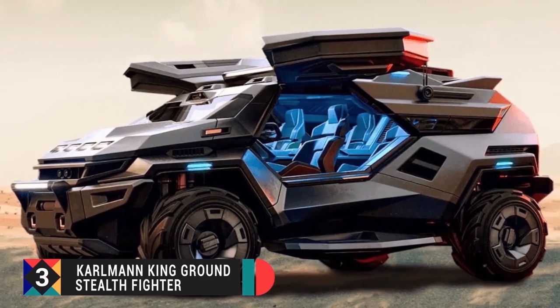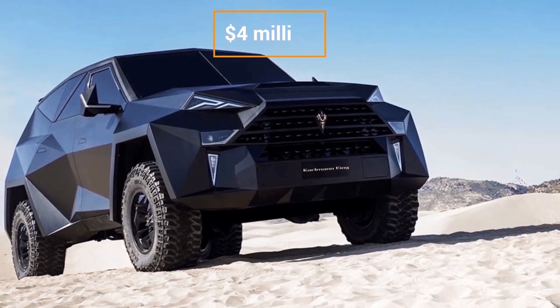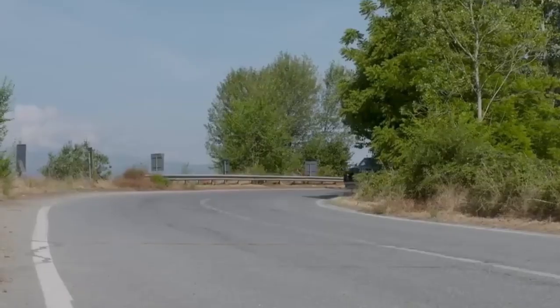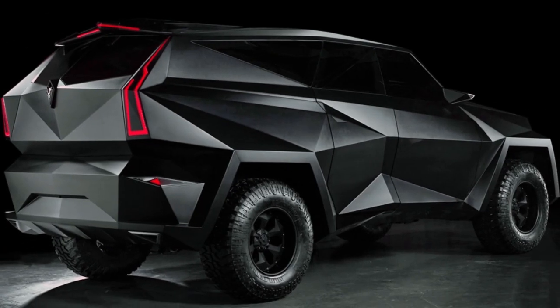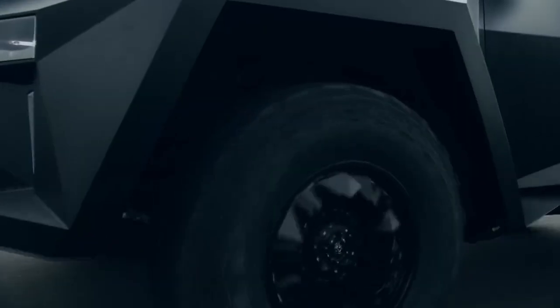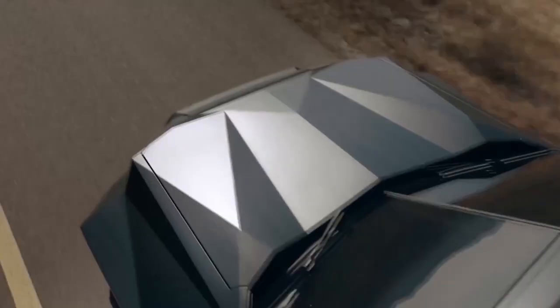Number 3: The Carlman King Ground Stealth Fighter. This is another rare bulletproof vehicle, with as few as only 9 produced, and it is currently worth close to $4 million — billed as the world's most expensive SUV. Despite its substantial size and weight, the Carlman King rides like a dream, featuring a four-wheel drive system and a turbocharged engine designed to operate easily in any environment.